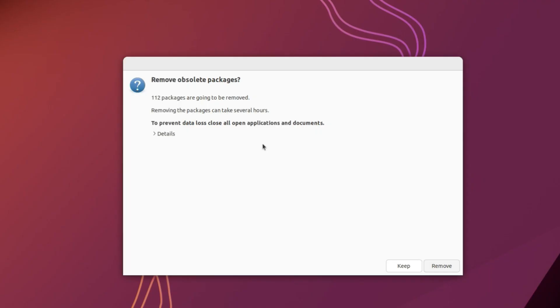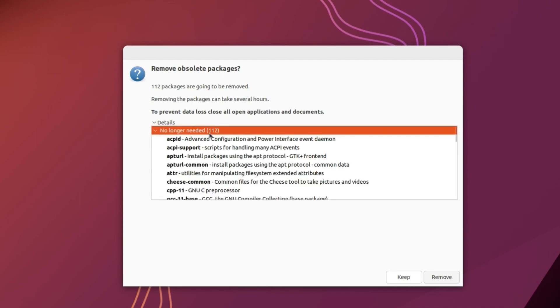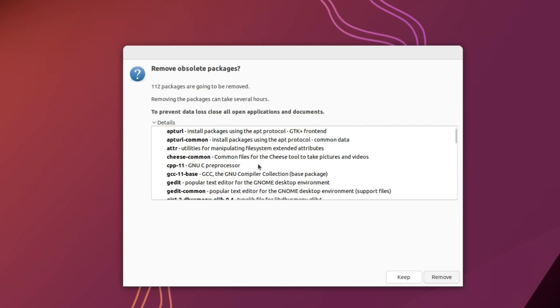You will be shown a prompt to remove obsolete packages. You can choose to keep any of them, but for the most part you should be fine removing them. Click Details to see the list — there are 112 obsolete packages. I'm going to click Remove.